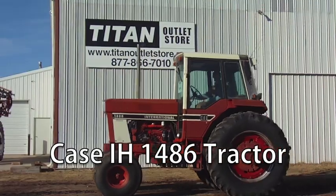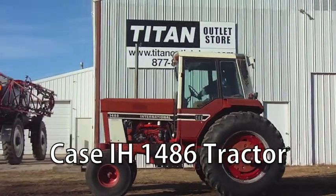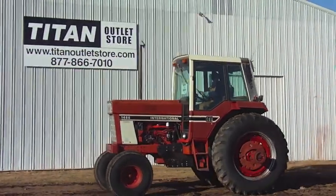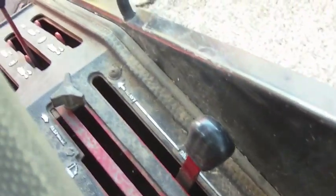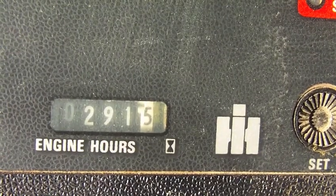Now available at your Cherokee Titan Outlet Store: a Case IH 1486 tractor. This tractor comes with a cab in fair condition and has 10,291 hours.